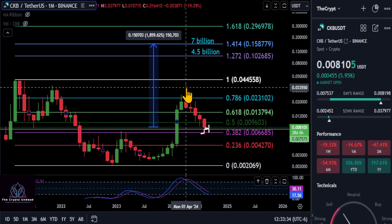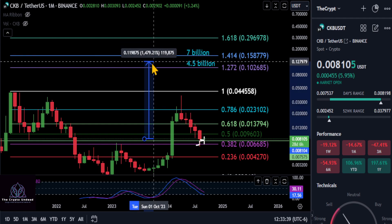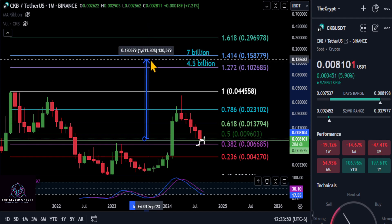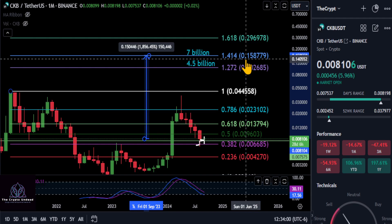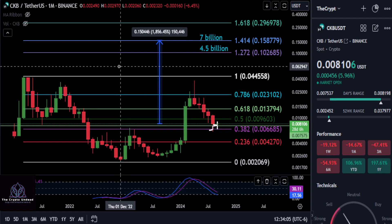How high can this thing go this cycle? We have two targets: the first at the 1.272 extension at 10 cents, giving CKB a $4.5 billion dollar market cap and about a 12.5x on your investment — a good target to watch for this cycle. If you want to go higher, the second target is on the doorstep of a 20x — a $7 billion market cap at about 15.5 to 16 cents for CKB.